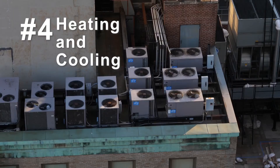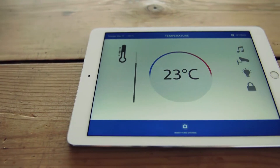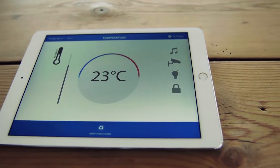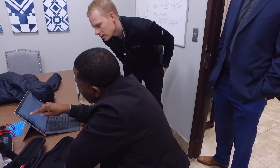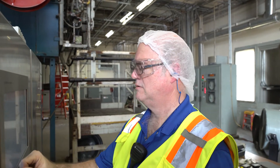Four, heating and cooling. Heating and cooling can take up a huge part of your energy bill. Installing smart thermostats can help you regulate the temperature throughout the year and help you save tens of thousands of dollars. You could also consider installing controls that can help regulate the speed, output, and runtime of HVAC equipment.